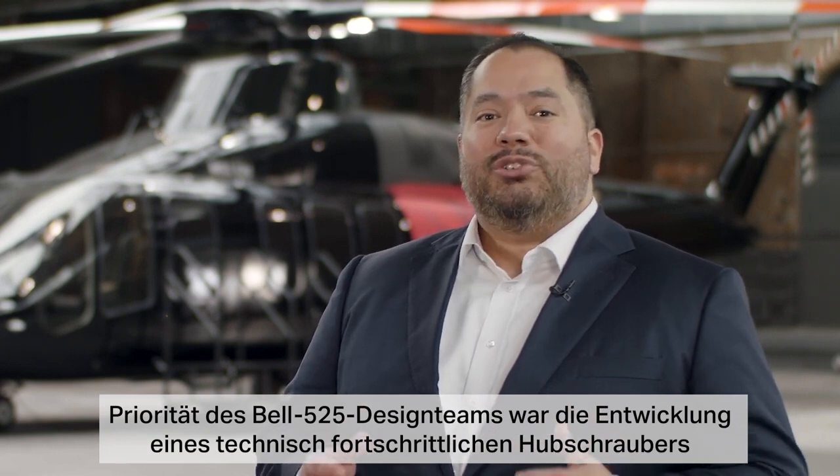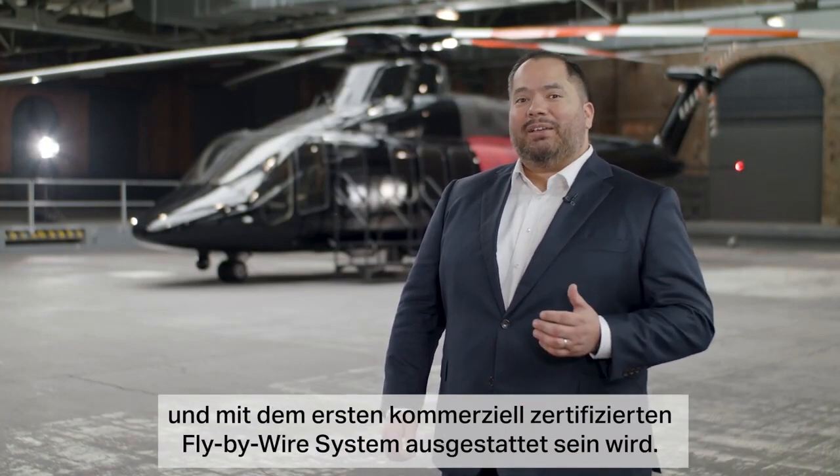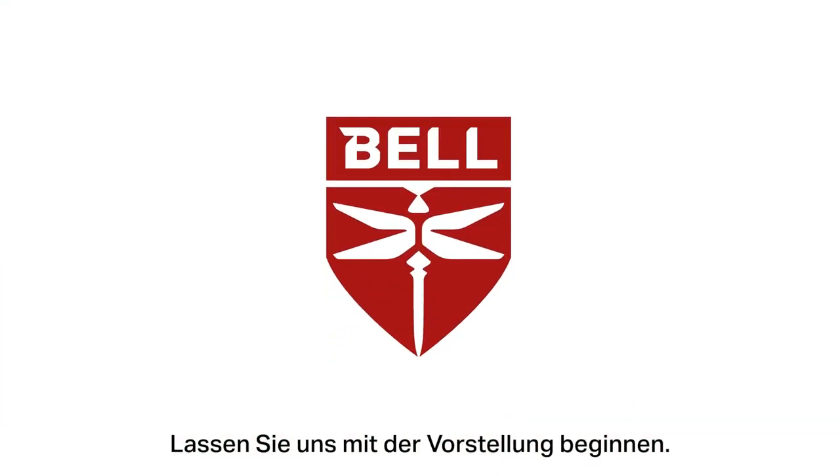The Bell 525 design team made it a priority to develop a technically advanced super medium helicopter that took a bold step forward in safety and reliability, and will be the first commercially certified fly-by-wire system. Let's get the tour started.